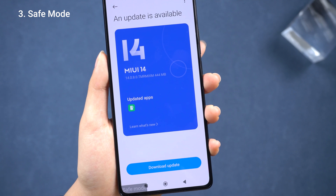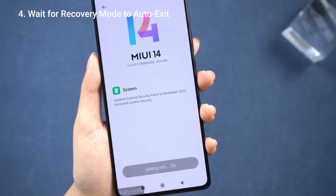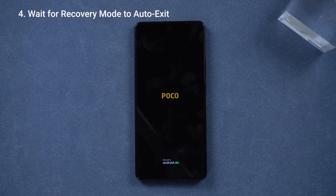Generally speaking, recovery mode will automatically return to the home page after being left idle for a period of time. Some folks say you've got to wait until the battery dies, then charge and restart, but that takes a very long time.